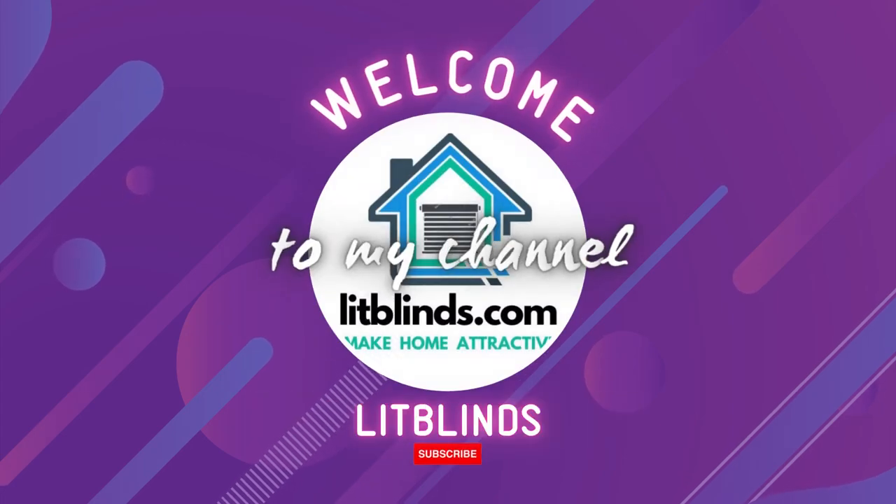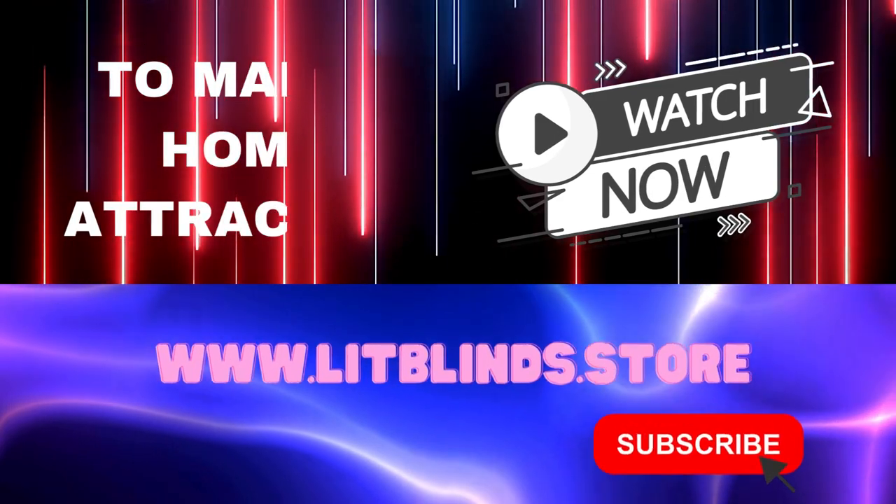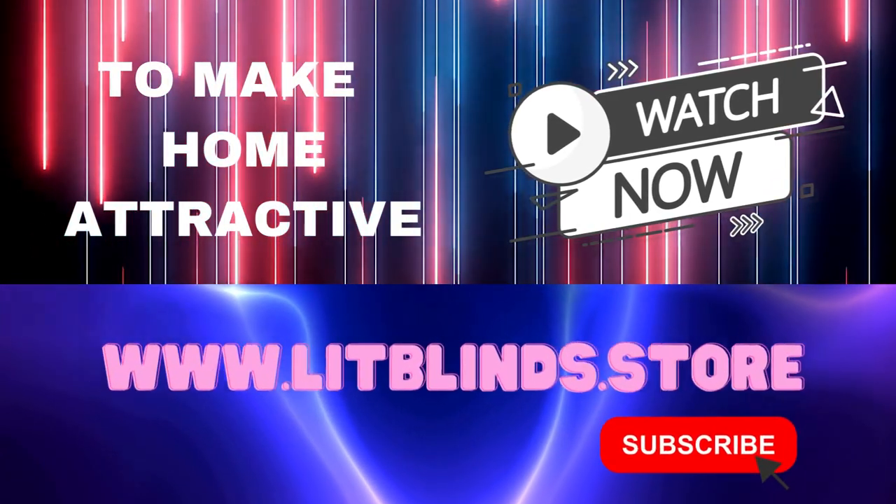Welcome to our Lit Blinds Store YouTube channel. To make an attractive home, subscribe and watch our videos. www.litblinds.store